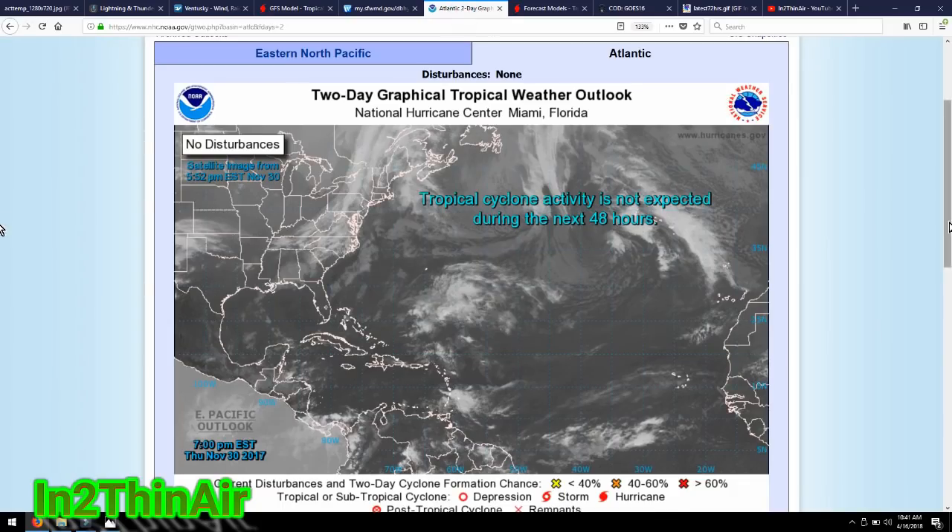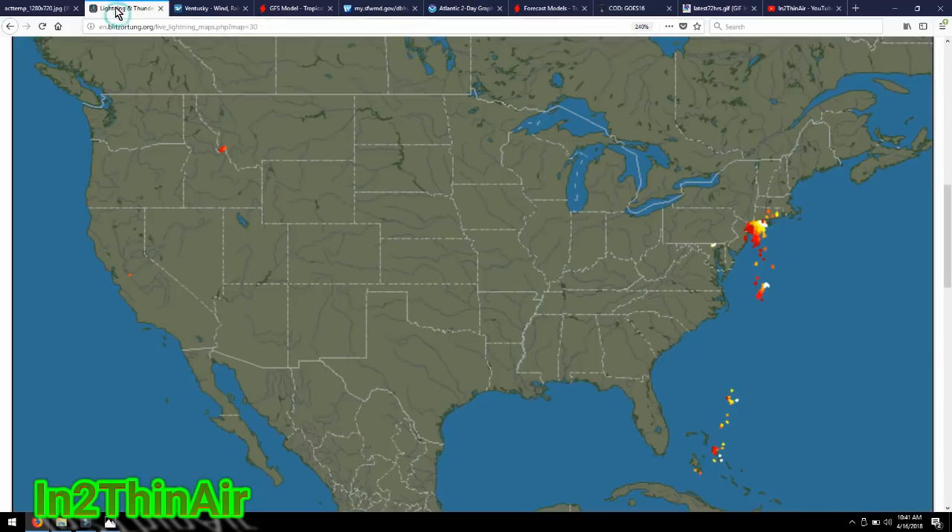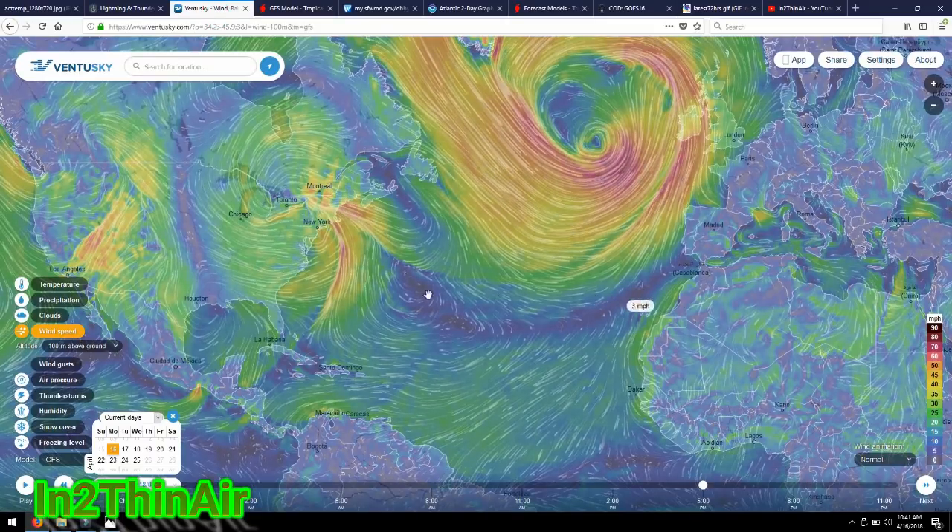If we remember last year, around this time — the 19th and 20th — was our first tropical storm of the season. So we could be seeing one literally any day now, and I want to show you the first wave we got.